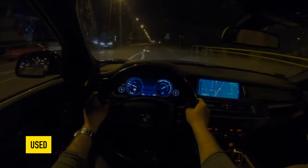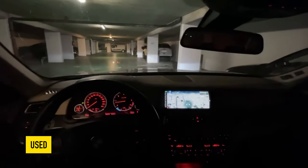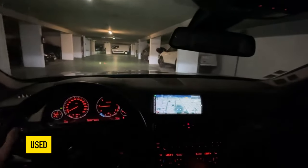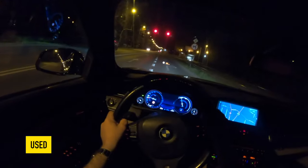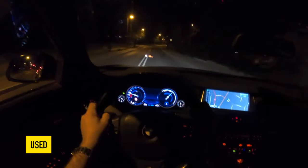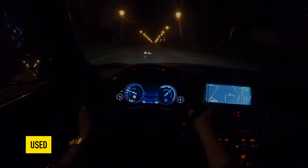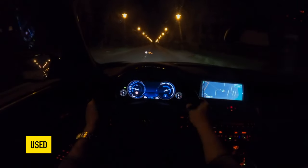The N54B30 engines on the pre-facelift 740i and N55B30 on the post-facelift 740i are also inline-6 units but with turbocharging and direct injection. The N54 motor does not have Valvetronic and uses a conventional throttle, while the N55 has a more complex cylinder head and a throttle-free intake. This has little effect on reliability or real-world fuel consumption. However, the injectors on the N54 are piezoelectric, while those on the N55 are electromagnetic — and the electromagnetic type is a really big advantage.